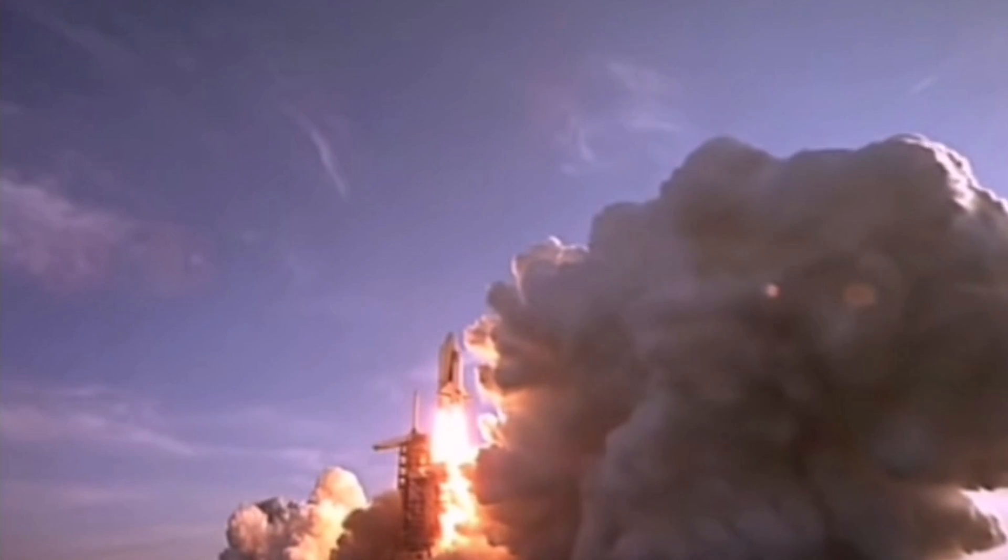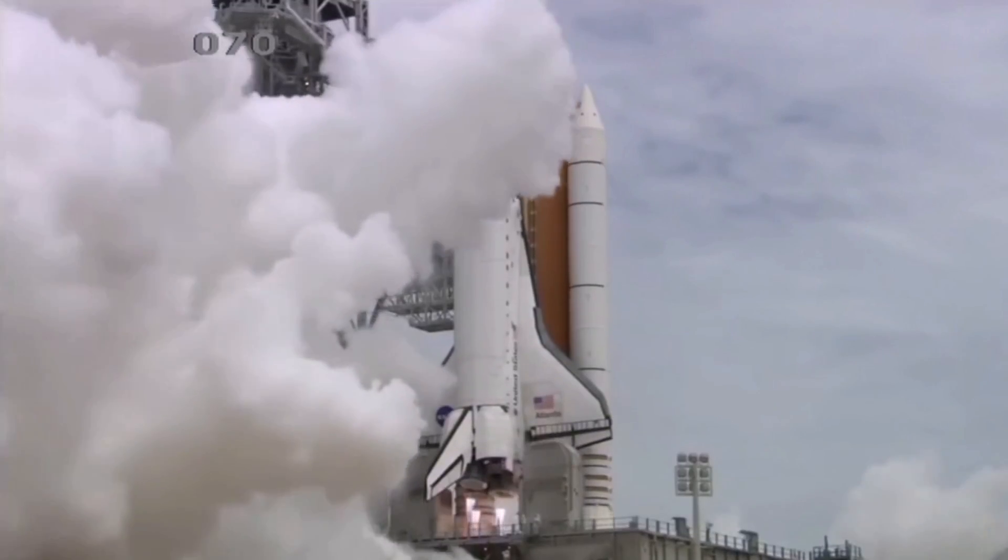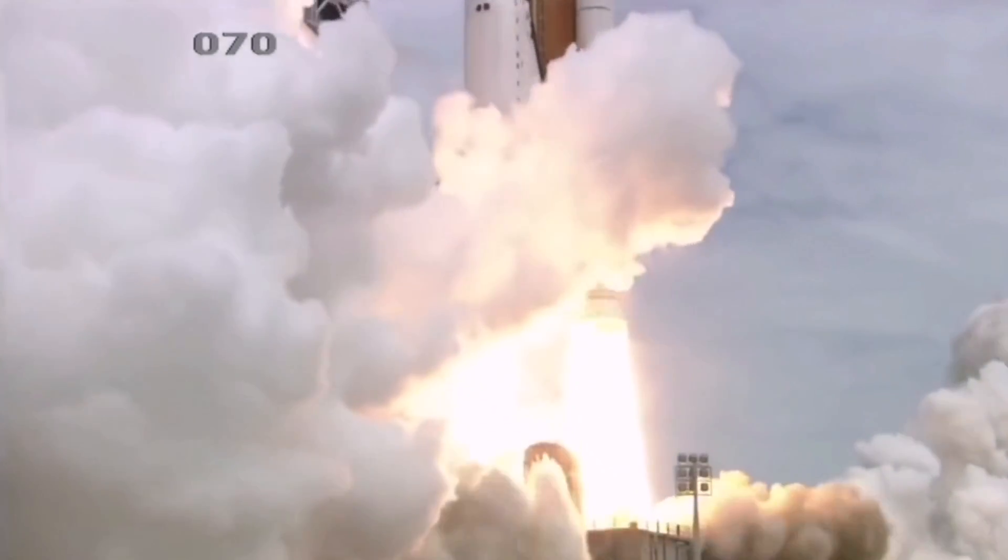Reusable rockets' idea started together with the first space shuttle launch. However, it couldn't achieve the most important thing: lower the cost of launch.